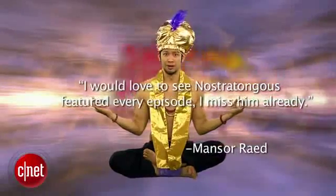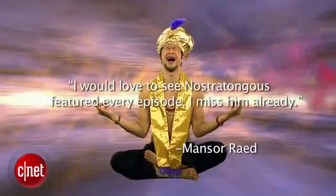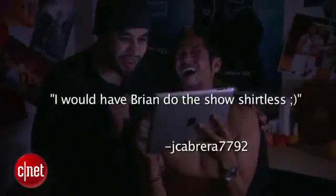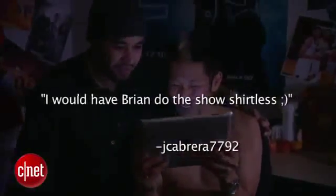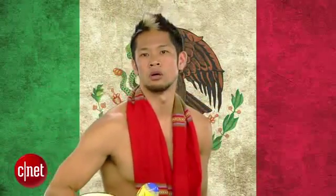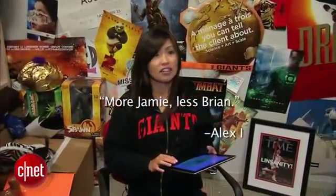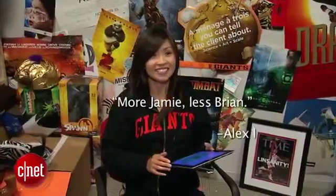On email, Mansur Rayed writes he would love to see No Chatong featured every episode — he misses him already. A lot of you, like jcabrera7792, asked that Brian do the show shirtless. And Alex wrote: more Jamie, less Brian. Thanks, Alex — I appreciate the feedback.